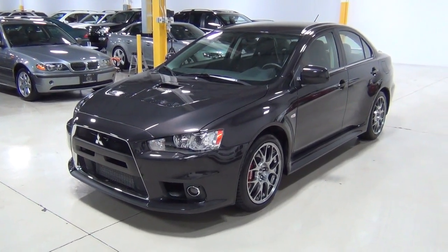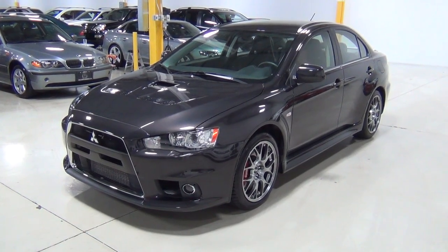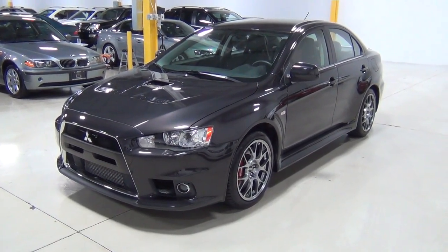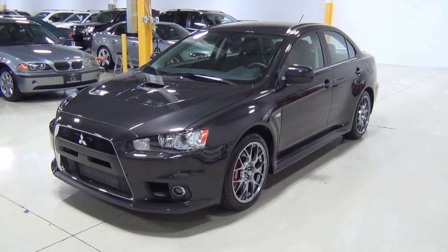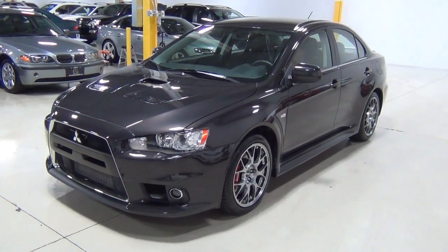Hello everybody. Welcome to Chicago Cars Direct. This is a rare one — this is a 2011 Mitsubishi Evolution MR. It is Phantom Black Pearl over black leather and suede seating. I'm going to walk around the vehicle for you so you can see the condition of it. It is gorgeous.